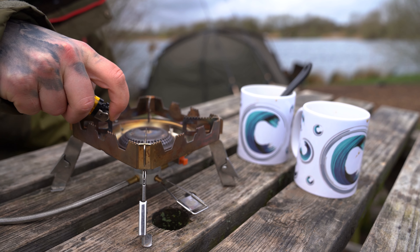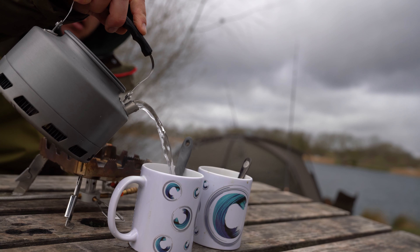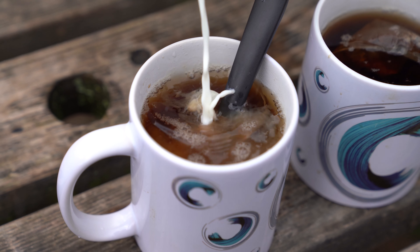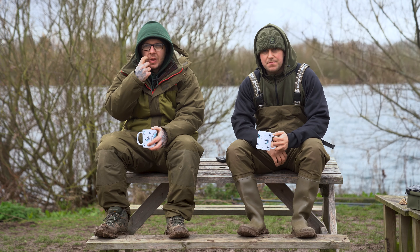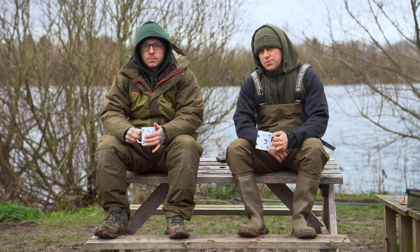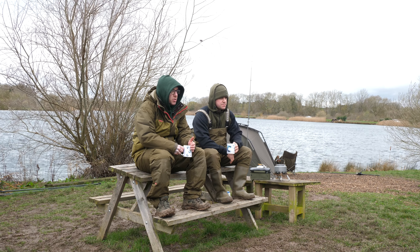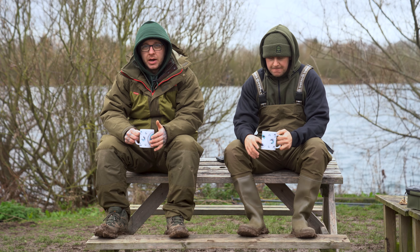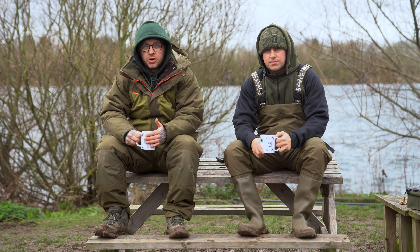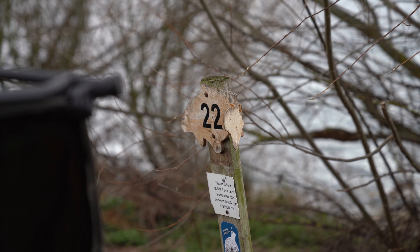Nothing happened last night — no action, didn't see much around the lake. As you can tell we're in a different swim now, as Liam saw some fish this morning in the early hours and noted a few showing on this side. So we've headed around this morning and just finished setting up. I woke up at first light to redo the rods because I wasn't 100% happy with where they were in that crosswind — the plan was to bring them in a little bit closer — but as I got up I saw fish showing behind us.